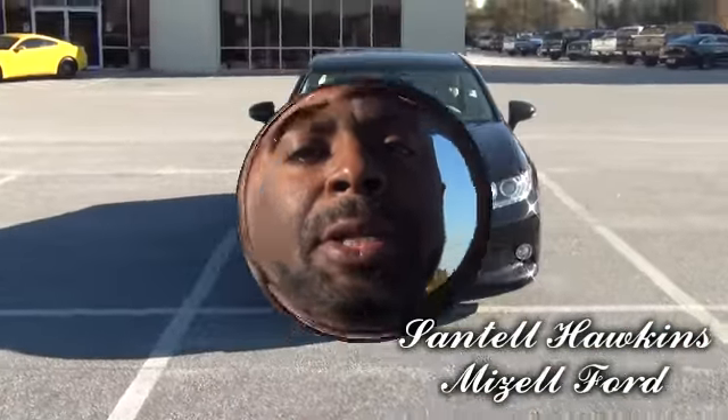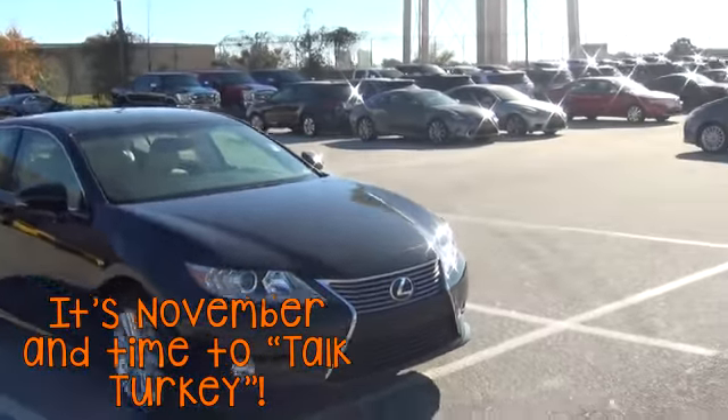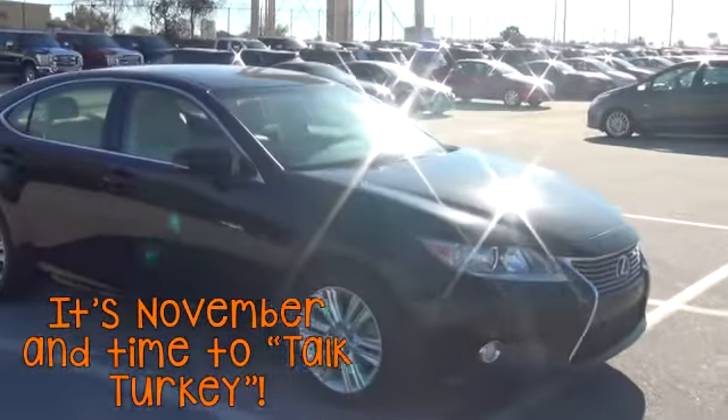Hello, Ms. Hemplin. I'm Santel Hawkins from Izzell Ford, and I'll be your salesman. This is a 2014 Lexus ES350 that you inquired about.